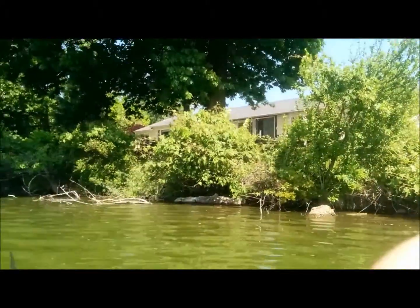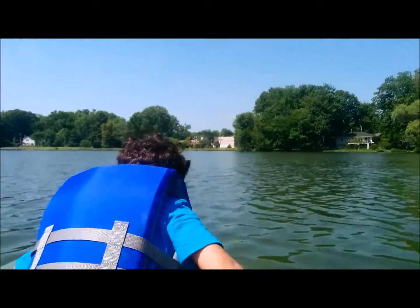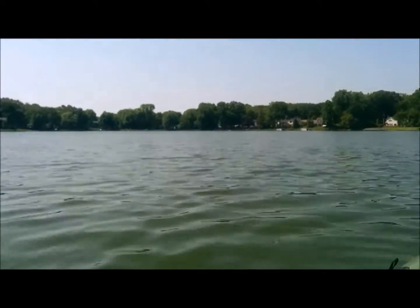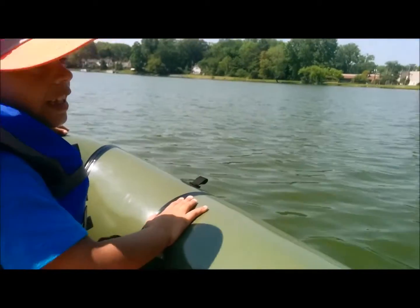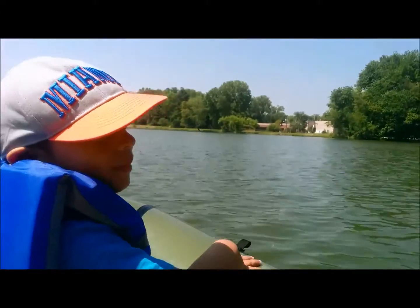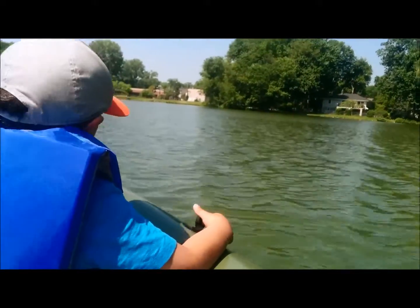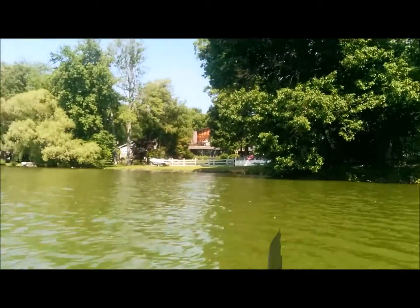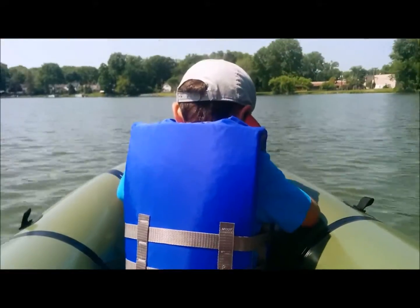I'll show you what the lake looks like and some of the houses around the lake. We're paddling along here — over here is the library and we have the Washington Township Shopping Center, and over here is Woodfield Road. We're just doing a lazy paddle right now and my son's having a great time.